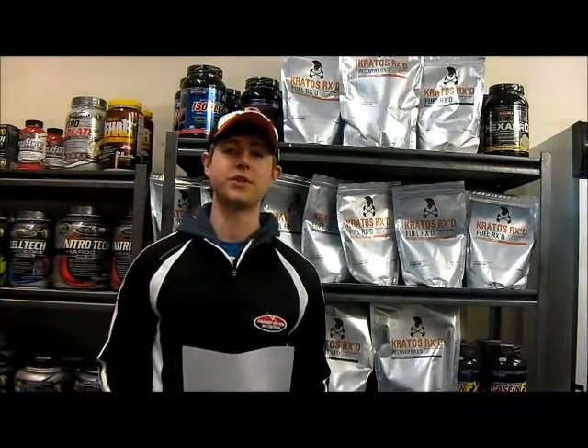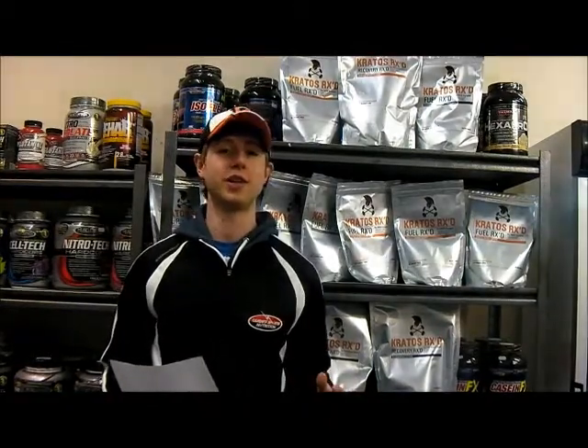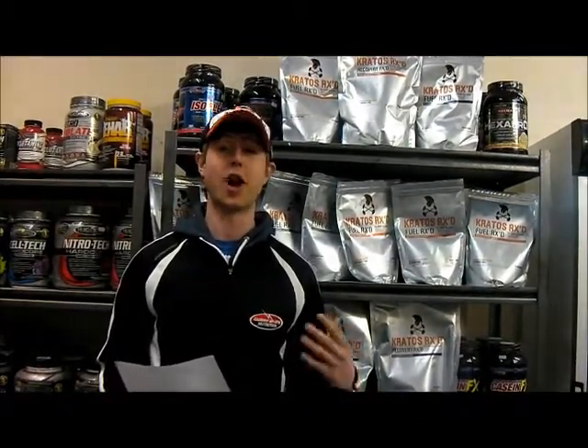Hi guys, welcome to CSN Supplements. Today we've got a special treat — Mike Cattriff from Kratos Nutrition here to tell us about his new range, Kratos R-Ext.